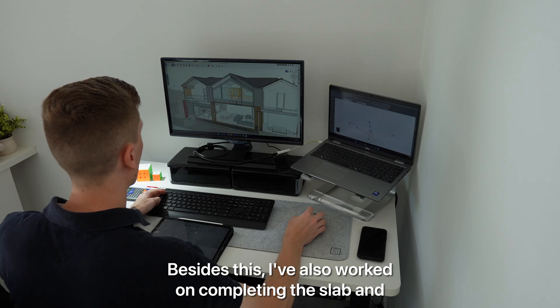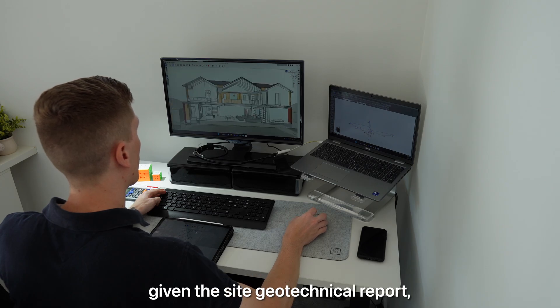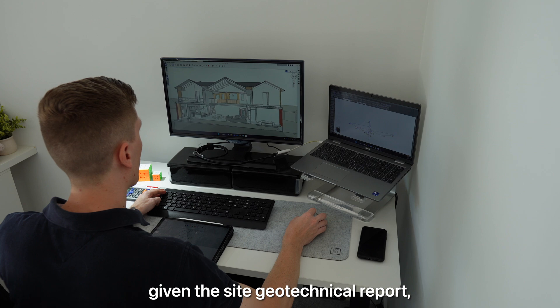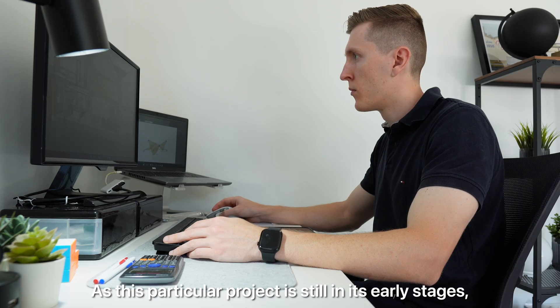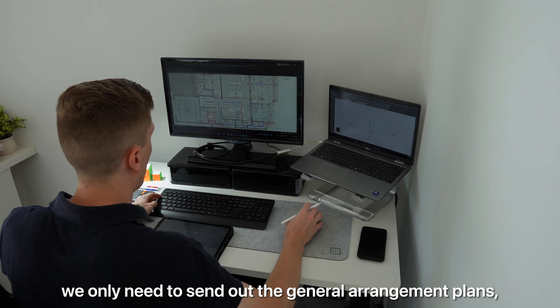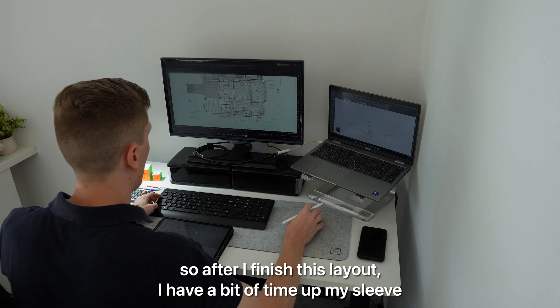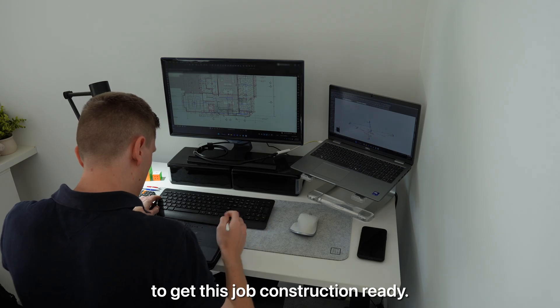Besides this I've also worked on completing the slab and footing plans and making sure that these are appropriate given the site geotechnical report, and also completed the bracing design. As this particular project is still in its early stages we only need to send out the general arrangement plans, so after I've finished this layout I have a bit of time up my sleeve before I need to start compiling all the details to get this job construction ready.